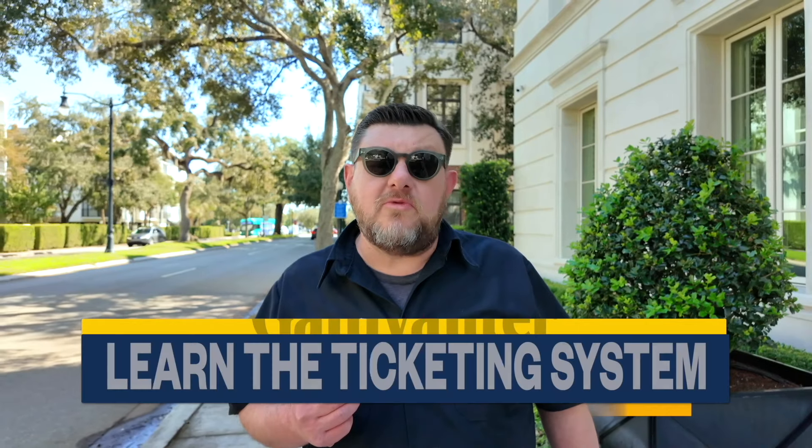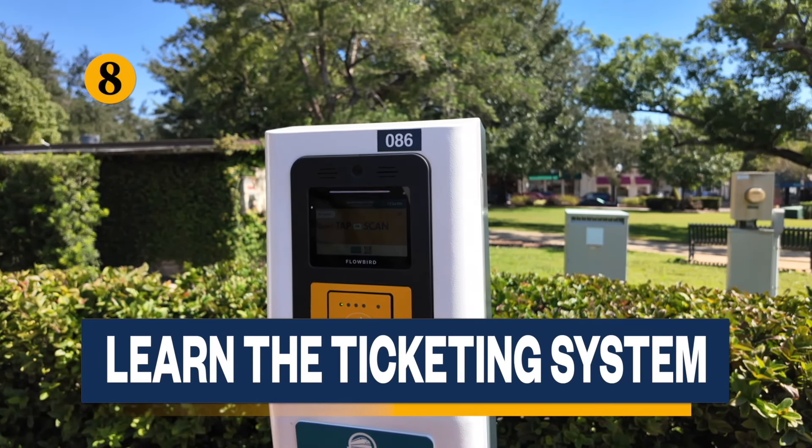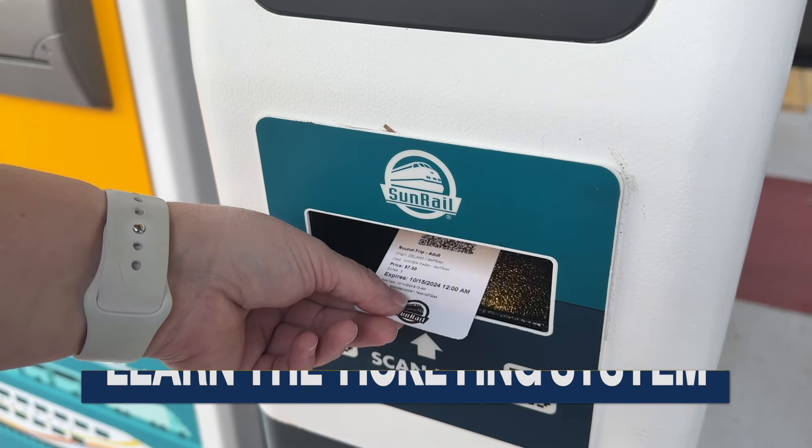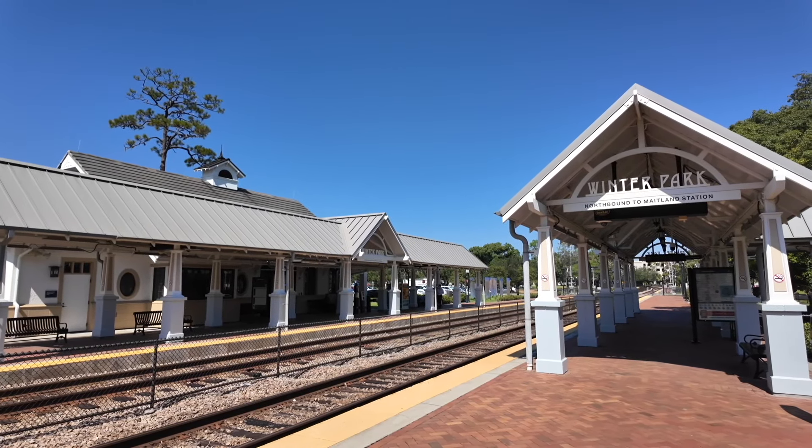SunRail uses a tap-on, tap-off system for fares. Tap your card or mobile pass on the screen when boarding and again when exiting to ensure you're charged correctly. Keep your pass handy so you're ready to tap off at your destination.